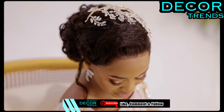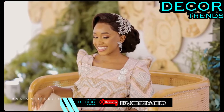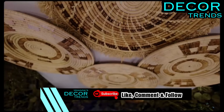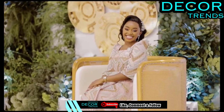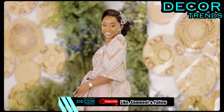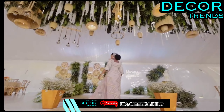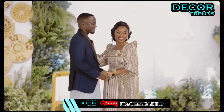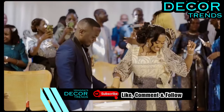Welcome to the enchanting world of rustic and greenery wedding ideas. There's something inherently comforting about a rustic-themed celebration — it's like the embrace of returning home, where warmth and coziness abound. What better way to embark on your journey with your beloved than by enveloping yourselves in the familiar sentiments of home?